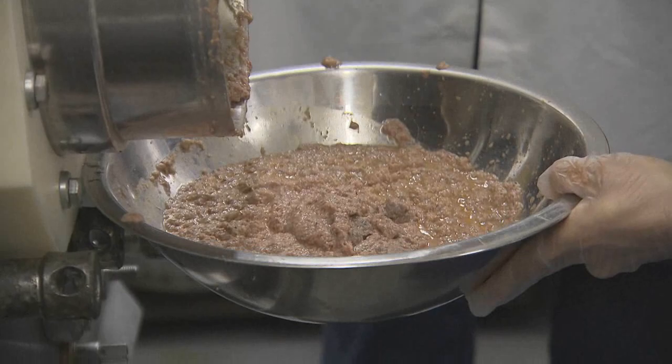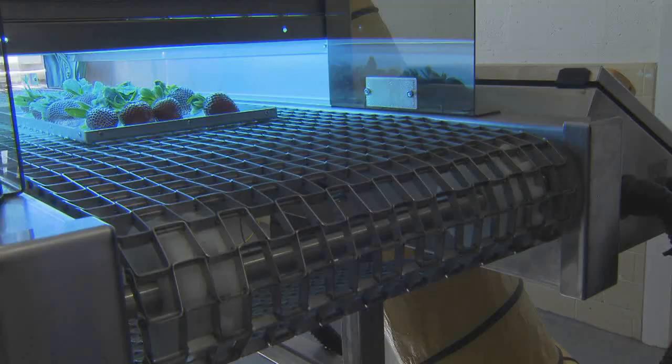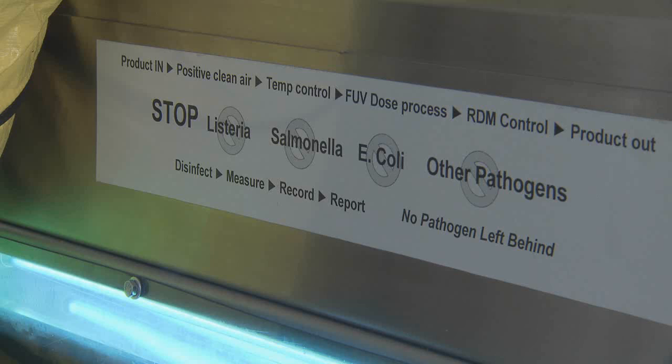It is mainly fresh produce, but we can also use seafood, especially shrimp and crawfish. In fact, we are helping one of the crawfish companies over here. Consumers may benefit from this technology in three ways.